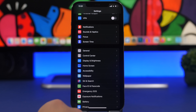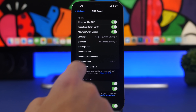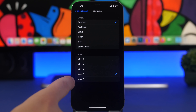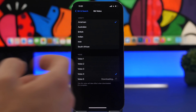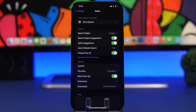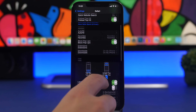Going to Settings > Siri & Search > Siri Voice, there is now an extra new voice available. If you choose American English, you'll find a new Voice 5. Simply tap on it, it will start downloading, and you're good to go.